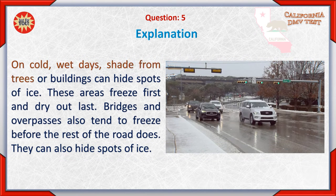On cold, wet days, shade from trees or buildings can hide spots of ice. These areas freeze first and dry out last. Bridges and overpasses also tend to freeze before the rest of the road does, and they can also hide spots of ice.